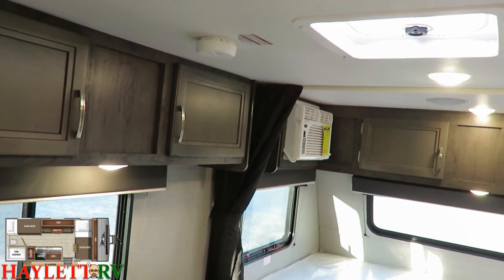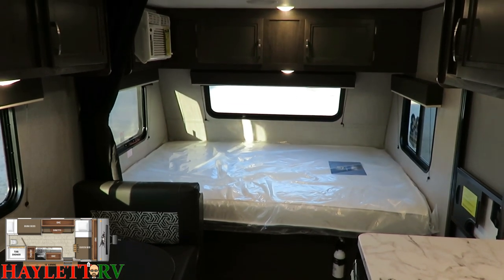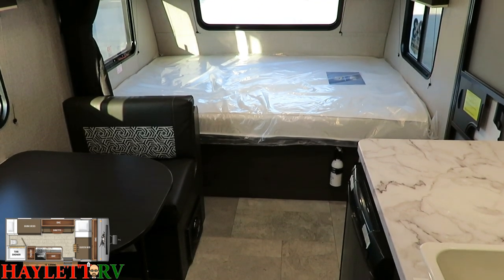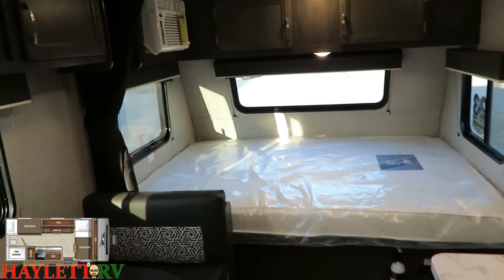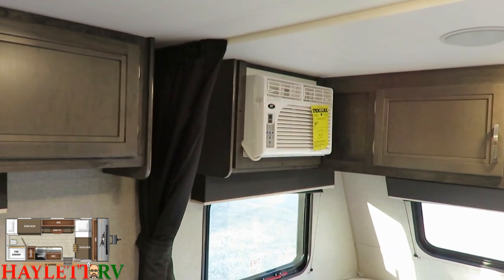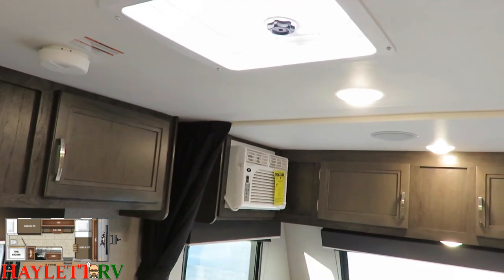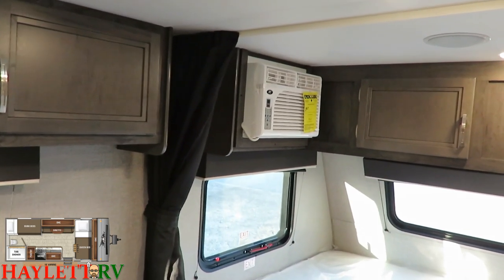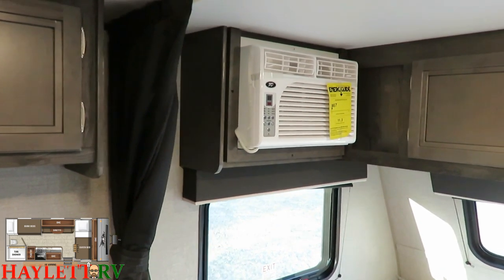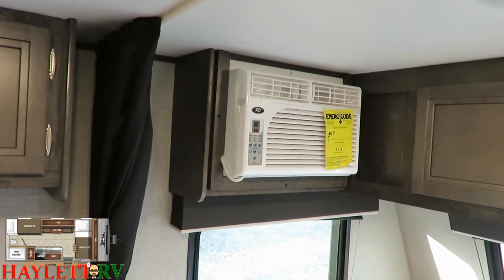Next to the air conditioner you'll notice a privacy curtain on a track that pulls clear across the front of the camper. It's a tiny box so there isn't a ton of privacy, but you can maximize what you have — handy if you need to change. I also want to point out this is a larger 8,000 BTU air conditioner. Jayco standardized the 8K side-mount air years ago so that even southern and western customers could be comfortable, and it's more than sufficient in this tiny box.